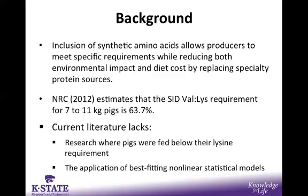Second, literature lacks the application of best-fitting non-linear statistical models. This is a process in which we can apply several mixed models to the data and have an objective means to identify which model fits the data the best. This will give us the best requirement estimate for that animal.